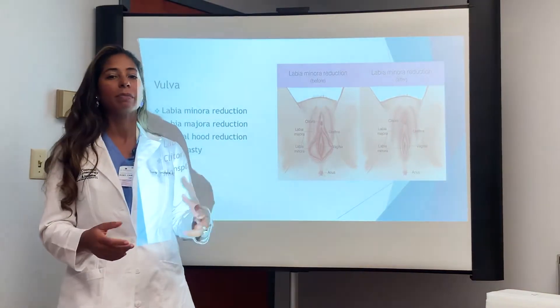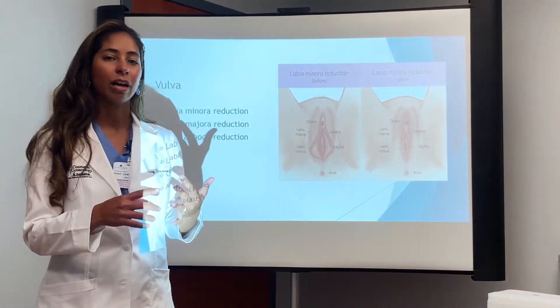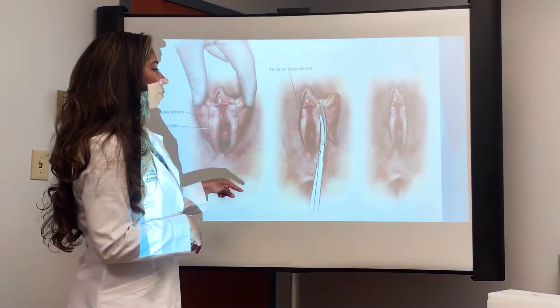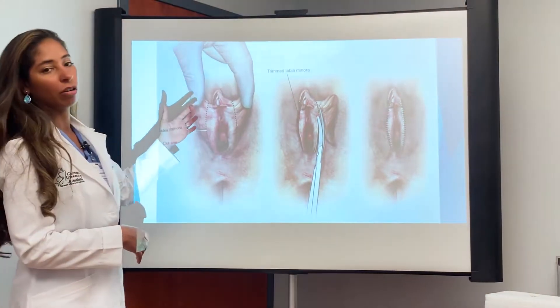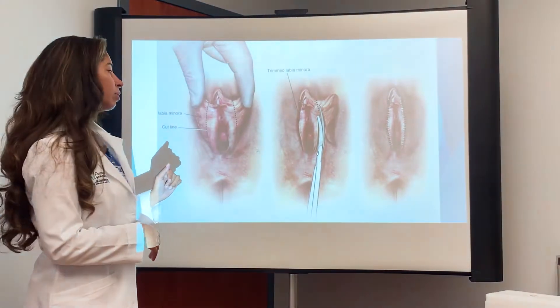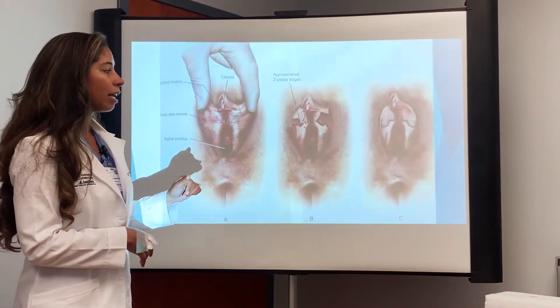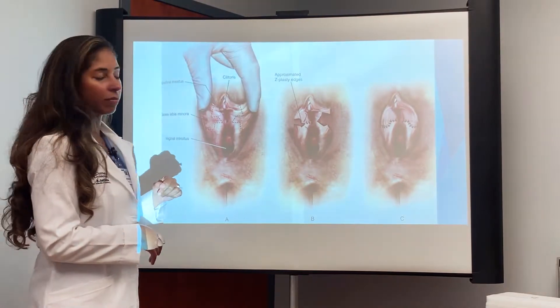It depends on your labia — it depends on the hyperpigmentation, how long it is, where the length of it is. Looking at examples, there is a linear reduction of the labia minora from Dr. Karam's book, and also the Z-shaped reduction of the labia minora.